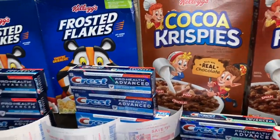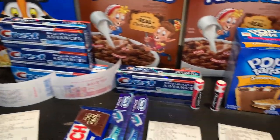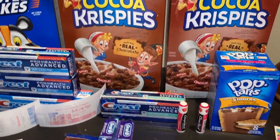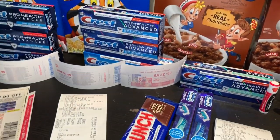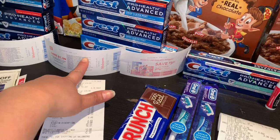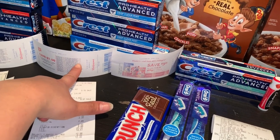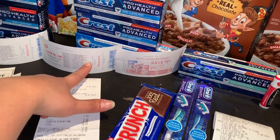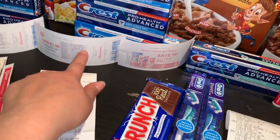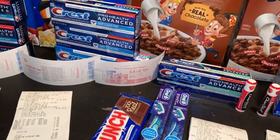Bienvenidos de vuelta a mi canal. En este video les quiero compartir mi última compra de esta semana de Walgreens. Quise compartirla ya que quise tratar de usar mis Razor Awards para ver si estaban rolando — y efectivamente están rolando. Así que si usted tiene uno y quiere aprovechar para que le imprima otro Razor Award de $7, están rolando. Yo hice esto tres veces, realizando tres transacciones separadas.